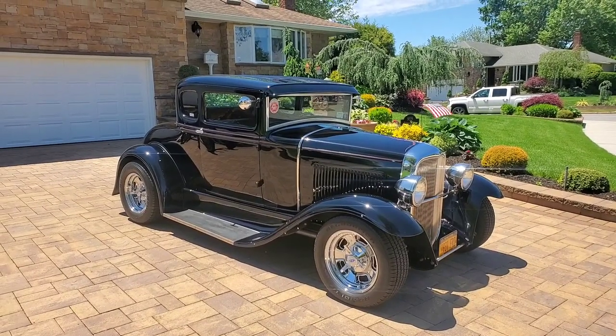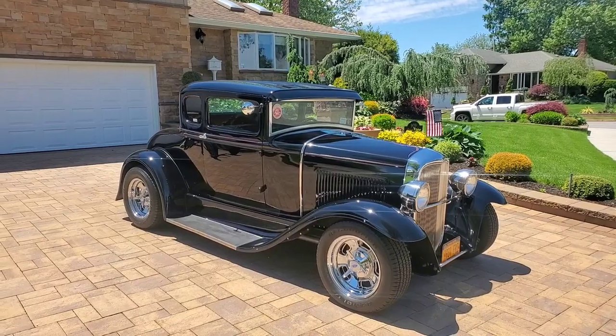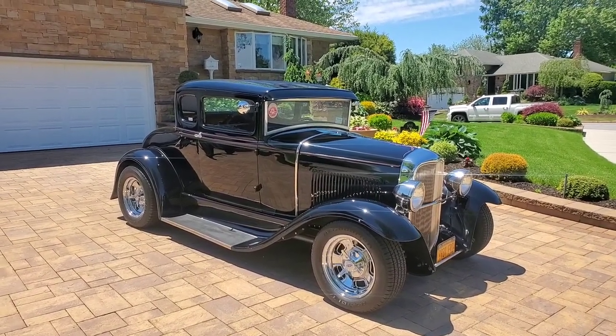Hey guys, thanks for joining us today. Mike here at WeBeautos. I'm standing with Keith — he's got a gorgeous 1931 Ford 5-window coupe, and he's going to tell us a little bit about it. How are we doing today, Keith?